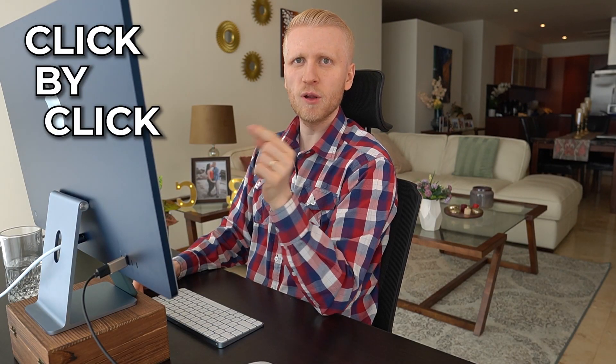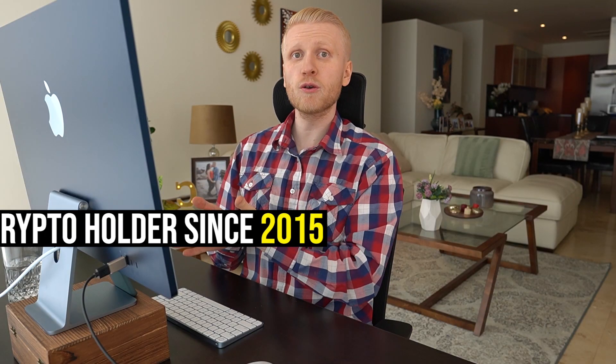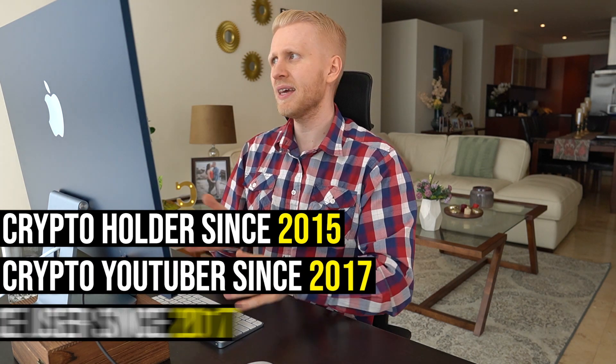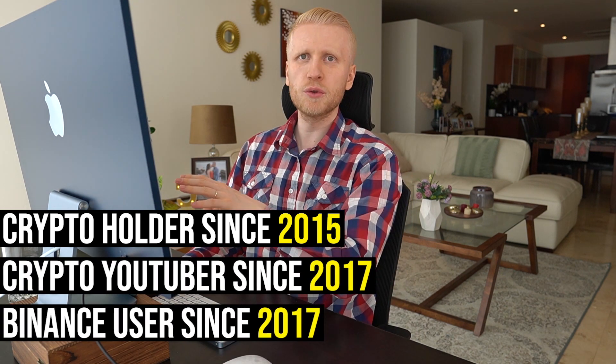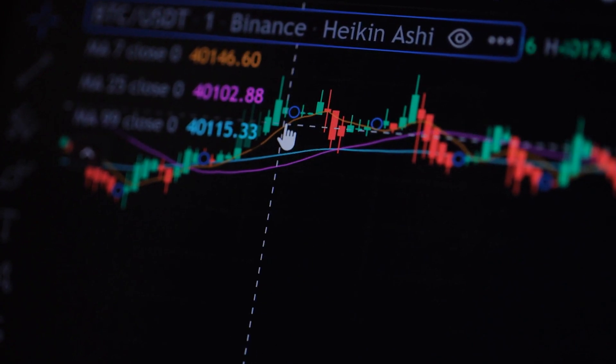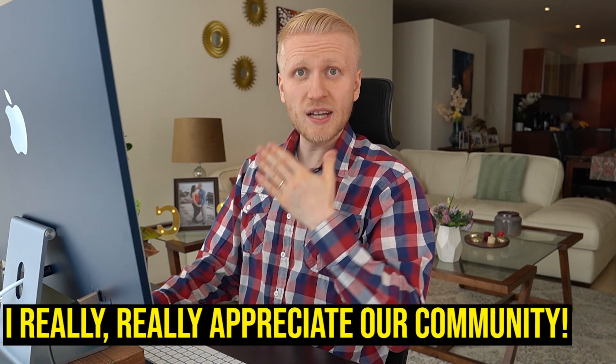Step three: buy BTC. You scroll here, click Buy BTC, and you can see it has been filled and done. That's how easy it is to do a transaction on Binance for trading, click by click. I want to remind you that this trading strategy is my personal strategy, with experience holding cryptocurrency since 2015, being a crypto YouTuber since 2017, and a Binance user since 2017. This is not financial or investment advice.